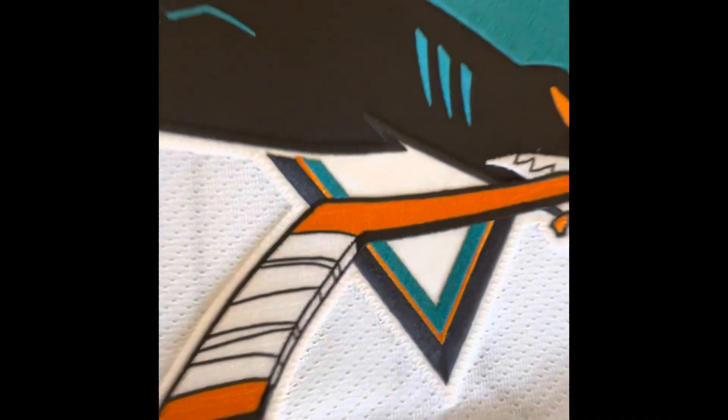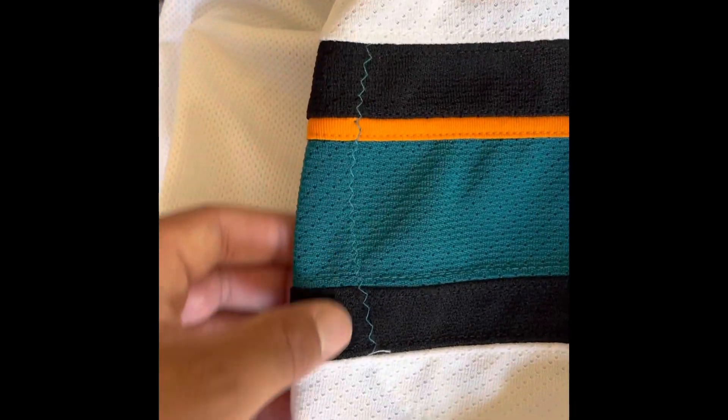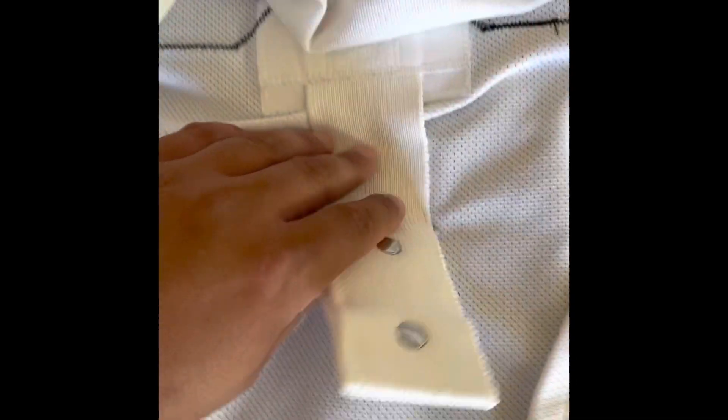This jersey is made beautifully and stitched up nicely. On each shoulder you've got the shark logo. You can see the 88 on the front. Something that is on team issued jerseys but not on the Indo Edge authentics sold in stores is this shoulder pad area — you can see that part right there. It also comes with the fight strap, since it was intended to be used on the ice.